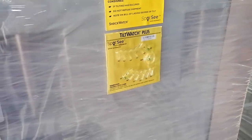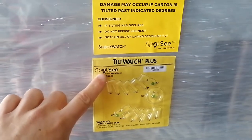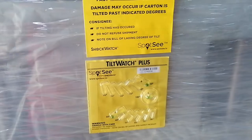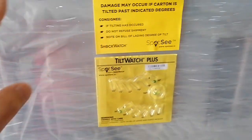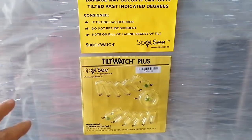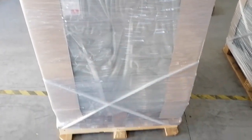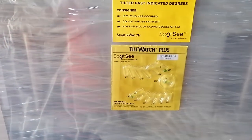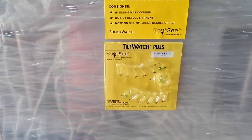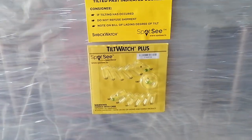Hello everybody, today I want to talk about this curtain here — it's the first time I see it and maybe it is interesting to you also. So some kind of shipments, for example, this is a fridge on a one-way pallet or euro pallet. Usually if you tilt the fridge more than 30 degrees, they say the fridge could get damaged.